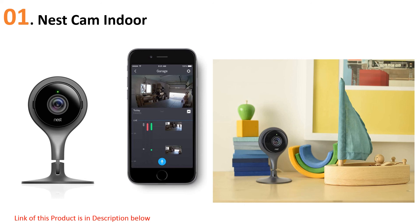The Nest camera is a plug-in model and it comes with both a stand and a wall mounting plate depending on where you want to put it. It has a built-in speaker and microphone for two-way audio, and you can review photos of recorded activity for up to three hours for free. If you want continuous recording, Nest offers Nest Aware, which provides more comprehensive security features.